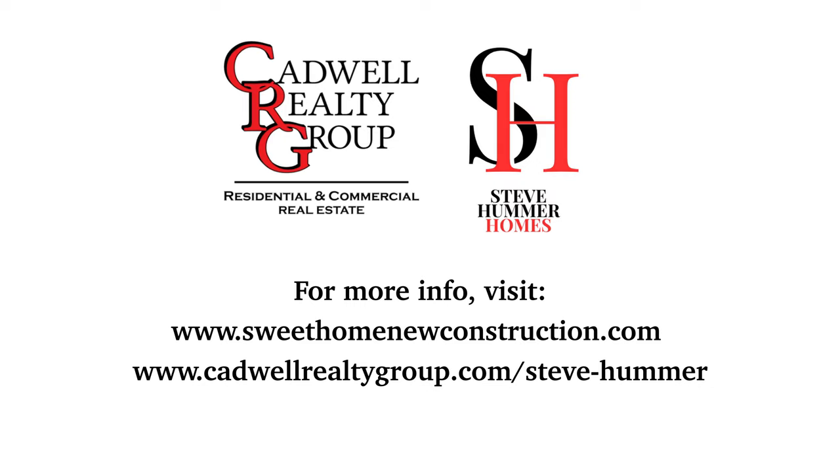I really want to thank you guys for taking a tour of this 1,376-square-foot home. Remember — granite tops, soft-close cabinets. We haven't even talked about the vinyl plank flooring — it's incredible. If you're interested in this home, you can go to SweetHomeNewConstruction.com. Thank you.